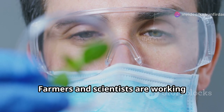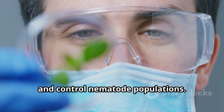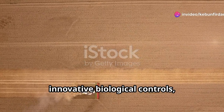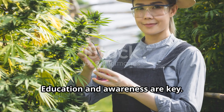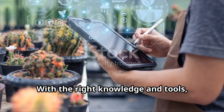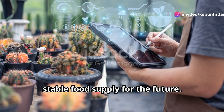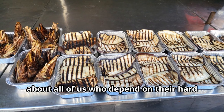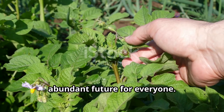Farmers and scientists are working tirelessly to combat this menace. They're developing new methods to detect and control nematode populations, from advanced farming equipment to innovative biological controls. The fight against nematodes is on. Education and awareness are key. Farmers are being trained to recognize the signs of nematode infestation early. With the right knowledge and tools, we can protect our crops and ensure a stable food supply for the future. After all, it's about all of us who depend on farmers' hard work for the food on our tables. Together we can tackle this challenge and secure a healthy, abundant future for everyone.